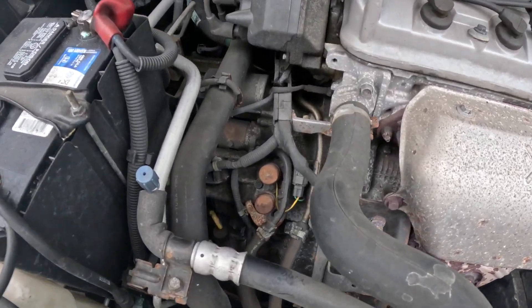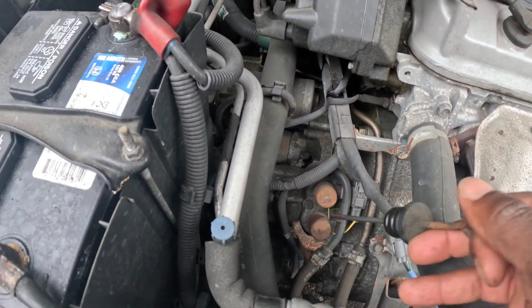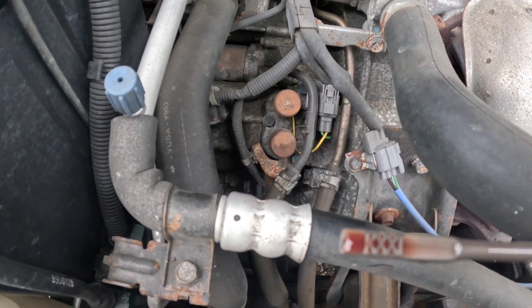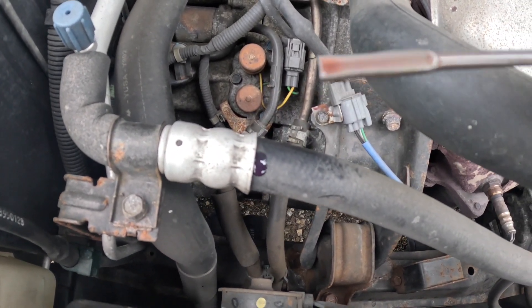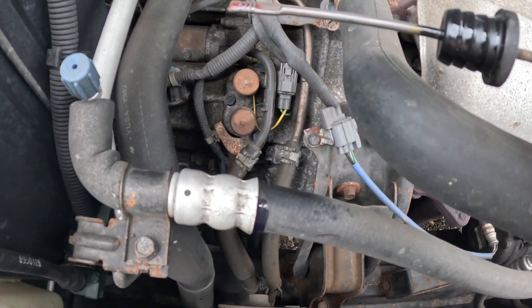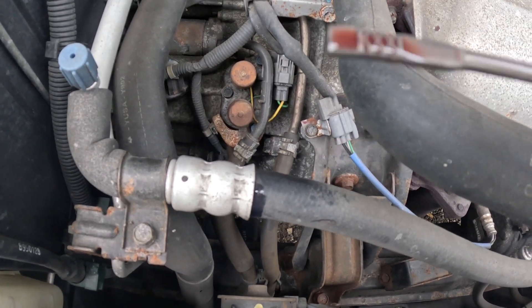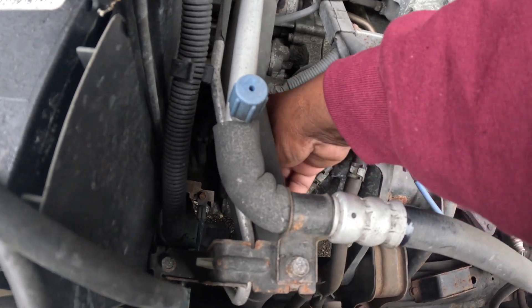I got the car running and I'm just gonna check the transmission fluid. It's been running pretty good - it's pretty red, almost as if it's been changed recently. I don't know for certain but it's filled to where it should be.